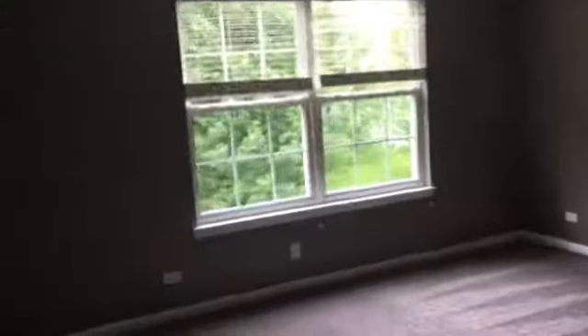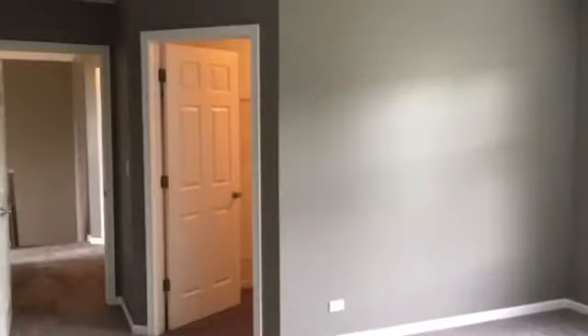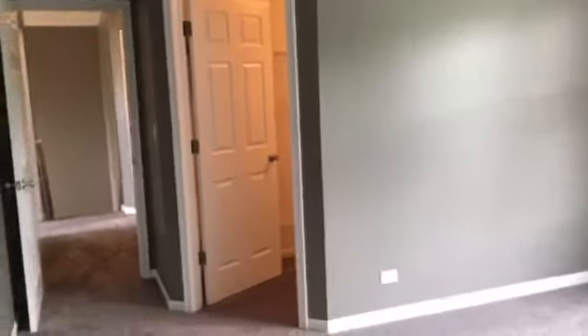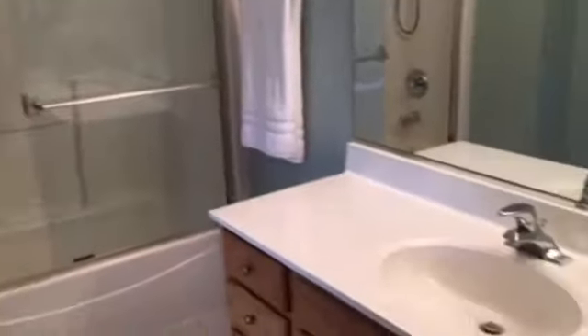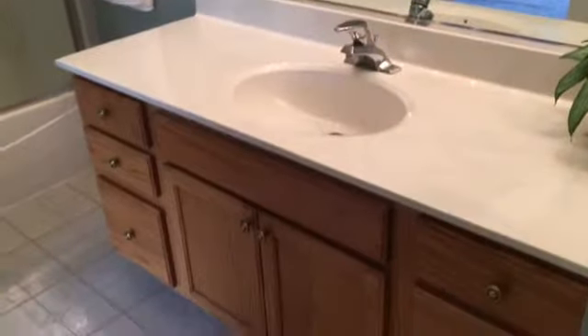Here's the master — it's a very large room with a large walk-in closet and an ensuite. The ensuite has a tub and shower combo as well, and a single sink vanity.